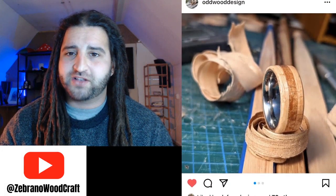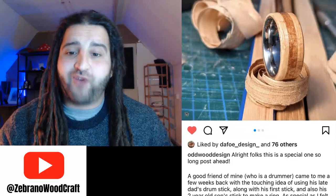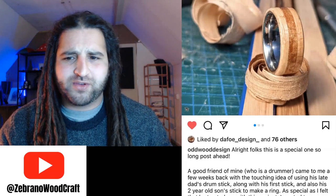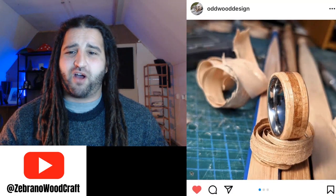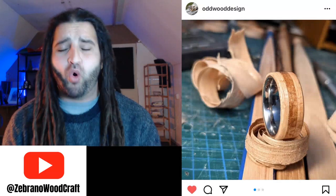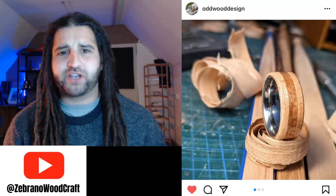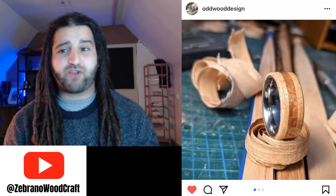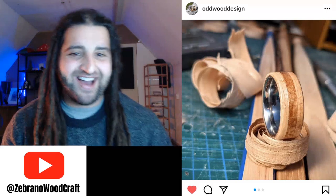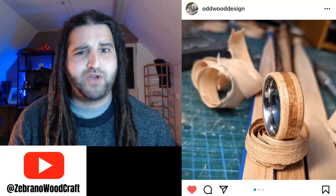Speaking of new and interesting materials — this ring is from Oddwood Design on Instagram. He made this cool ring with his friend's late father's drumstick and also a drumstick from his two-year-old son. What an amazing idea! It looks like he's taken a plane to the drumsticks to make a swirl of wood, then used that wood to make a bentwood design on the outside of a metal core. It looks absolutely phenomenal — and what a cool story behind a piece of jewelry. I've made rings for musicians who play stringed instruments, but I've never seen anyone make a ring from a drumstick before.